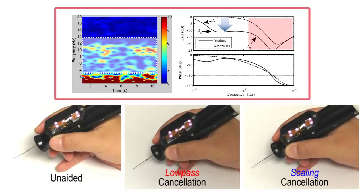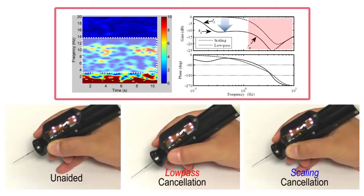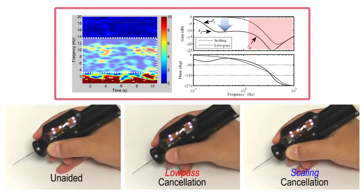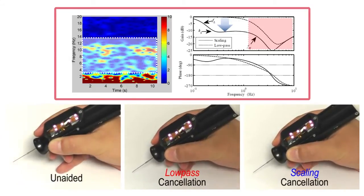Micromanipulation can be improved even more by applying a shelving filter, which provides a sort of relative motion scaling by attenuating the tip motion to one-third of the hand motion within a low-frequency band.